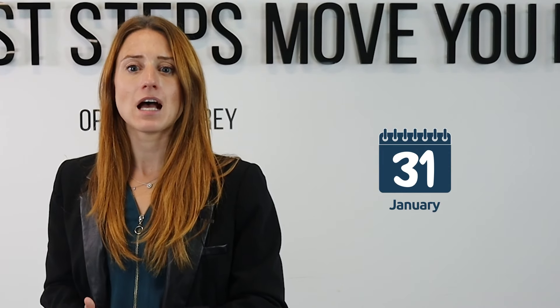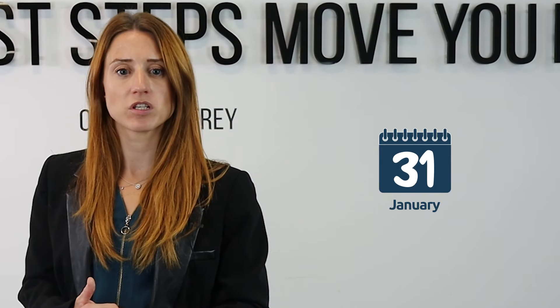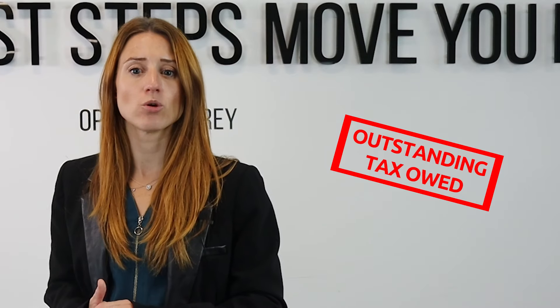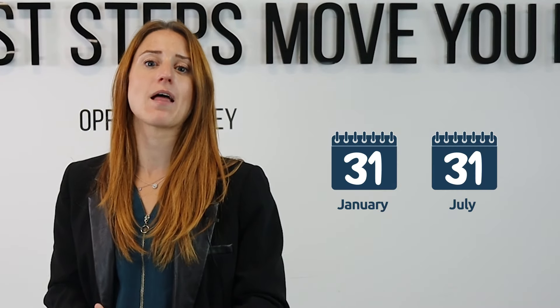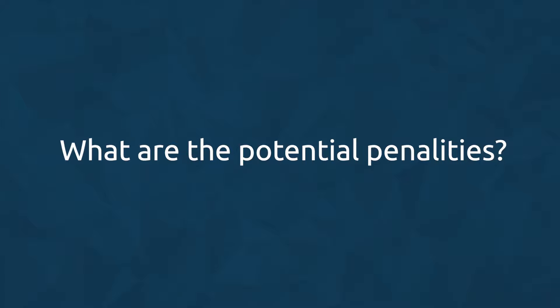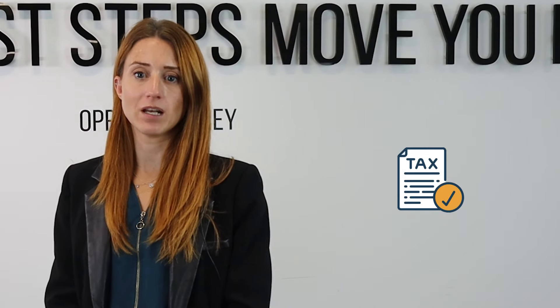From then, you will have until the 31st of January as a deadline to file your self-assessment return with HMRC. The outstanding tax owed then needs to be paid on both the 31st of January and the 31st of July. If you miss your deadline for submitting your tax return or for not paying your bill in time, you will receive a penalty.